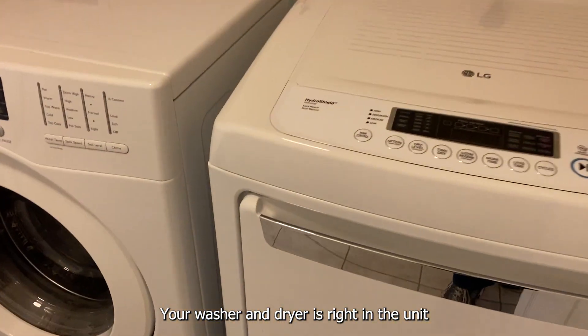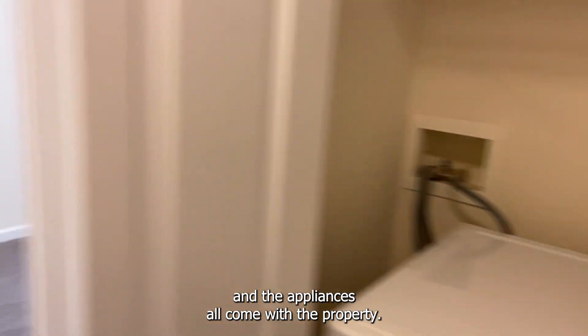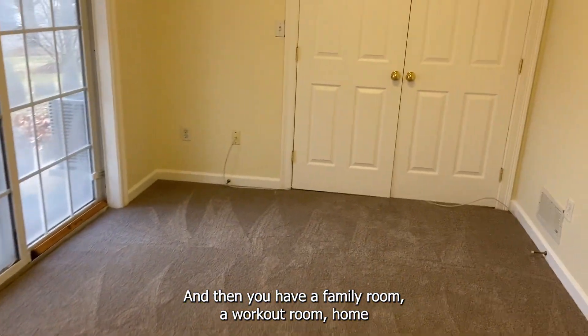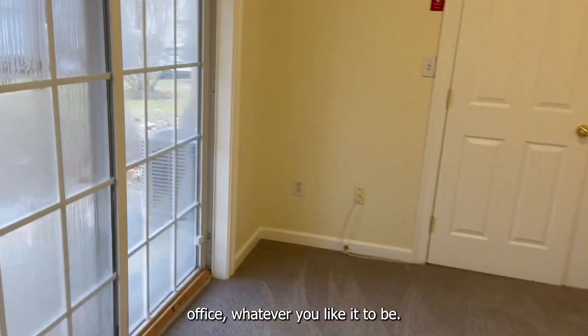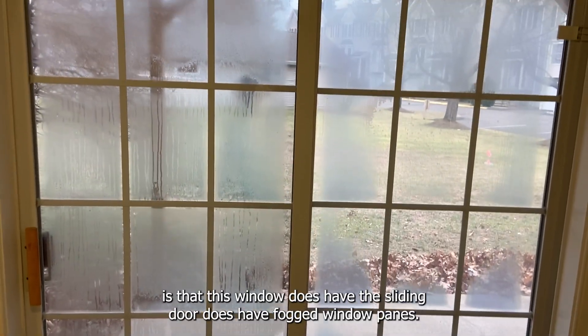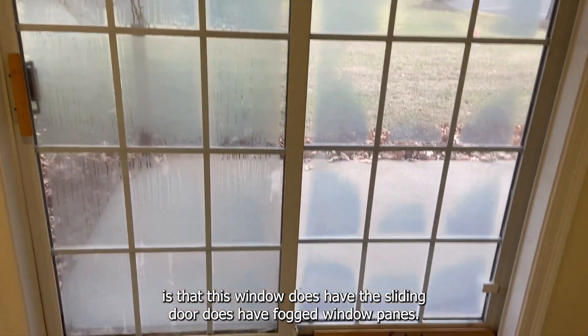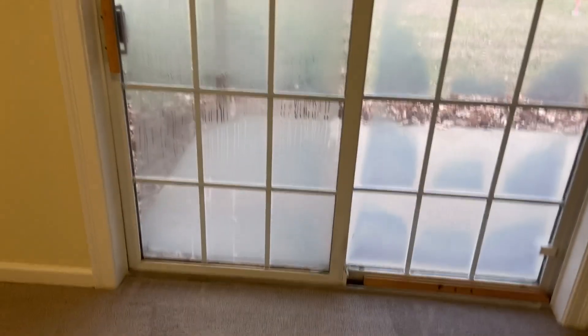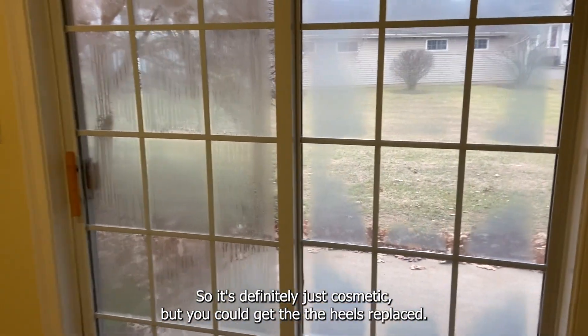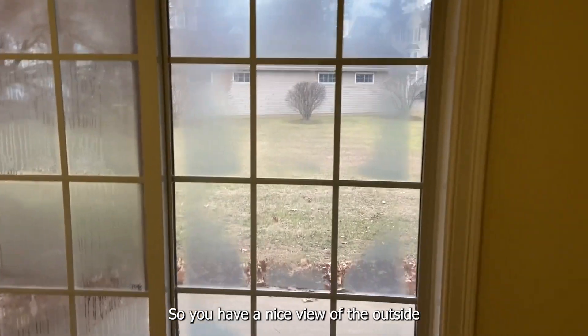Your washer and dryer is right in the unit, and the appliances all come with the property. You also have a family room, workout room, or home office on the lower level — wherever you'd like it to be. The only downside I've seen in the property is that the sliding door does have fogged window panes, so it's cosmetic — you could get the seals replaced — but you'd still have a nice view outside.